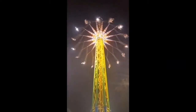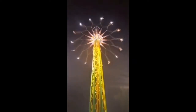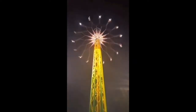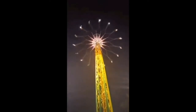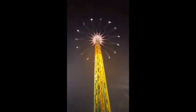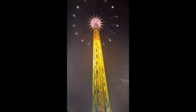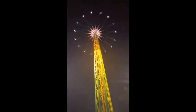I really like the appearance of the Skyscreamer — it looks nice and interesting. The ride looks really creative the way that Funtime made the star flyer models. That's all I gotta say about that.